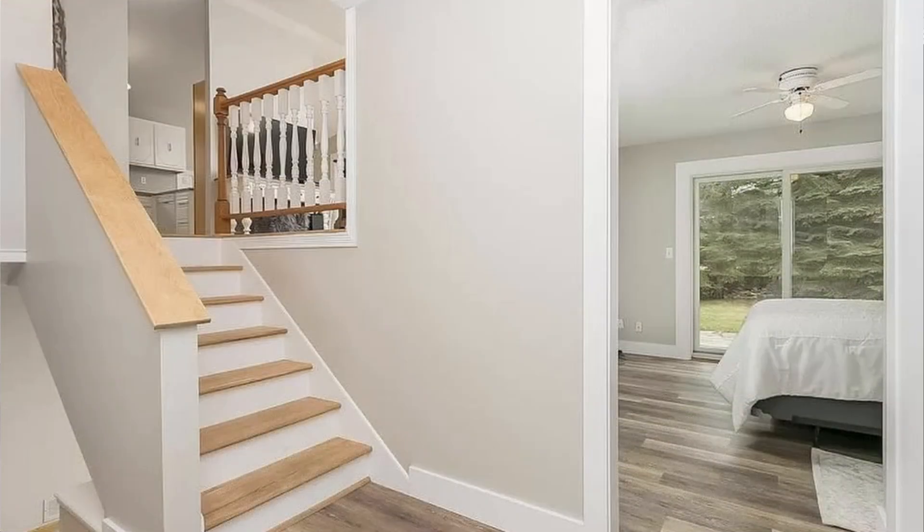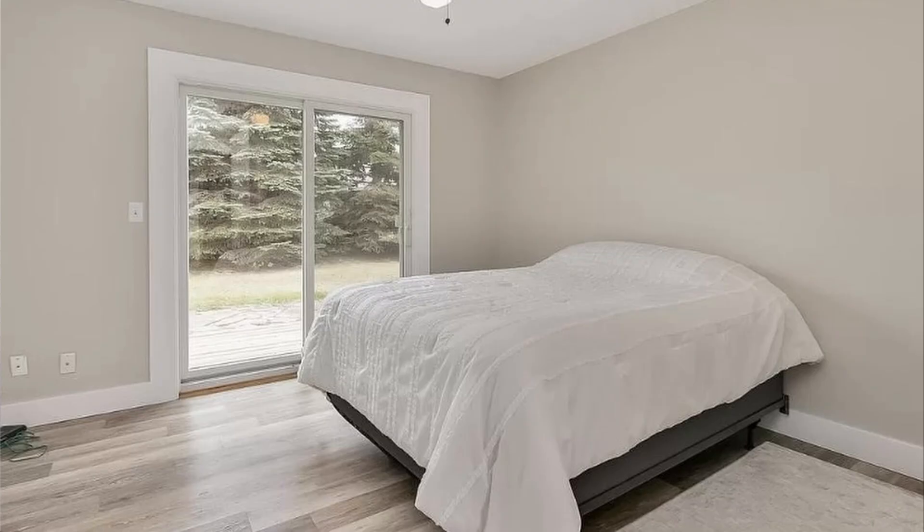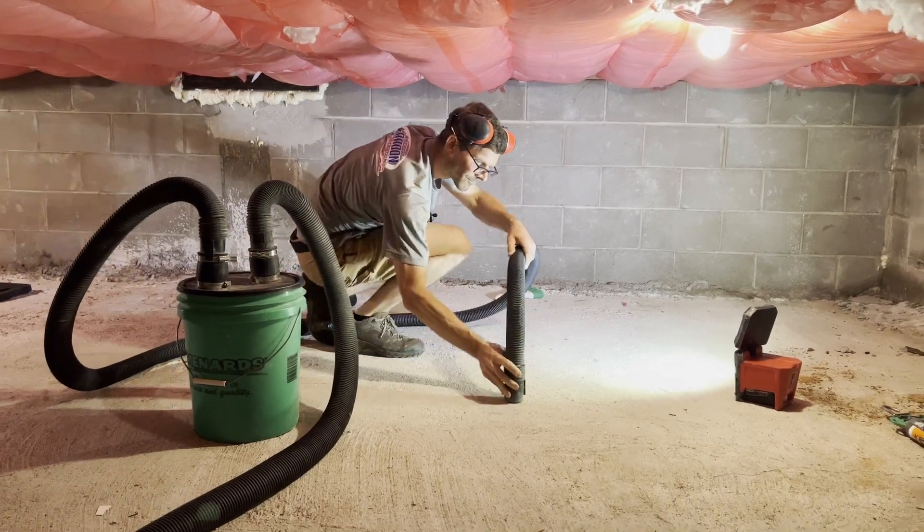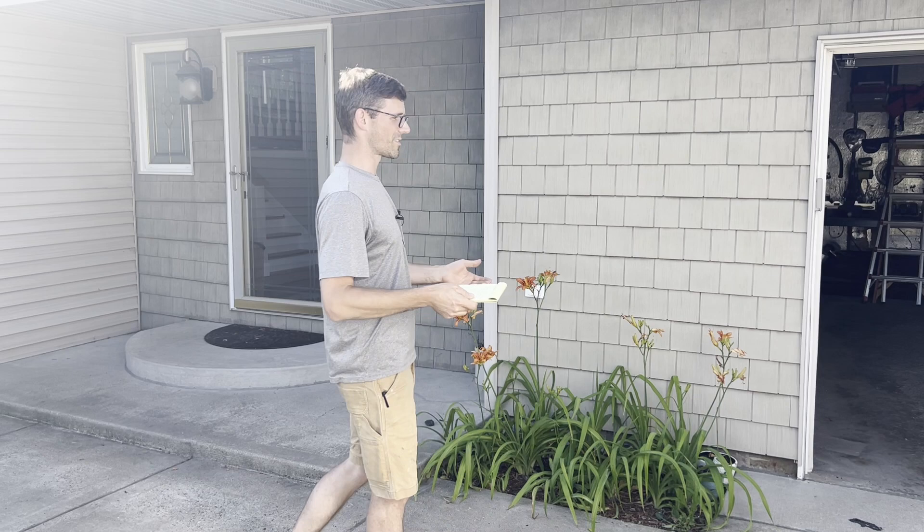We've got a split entry, so you walk in, there's a little bedroom and then you can go up or down. Under that entryway there's a crawl space with a concrete floor, thankfully, but just a few things on the outside of the house.